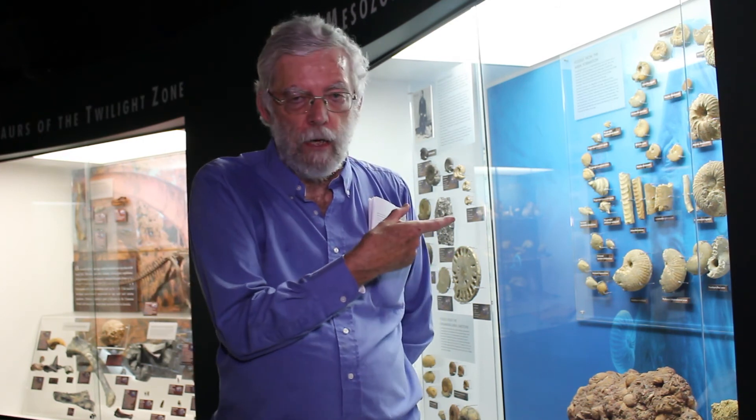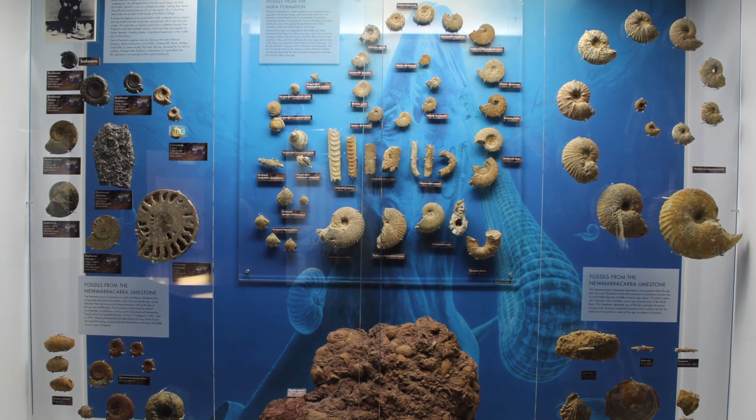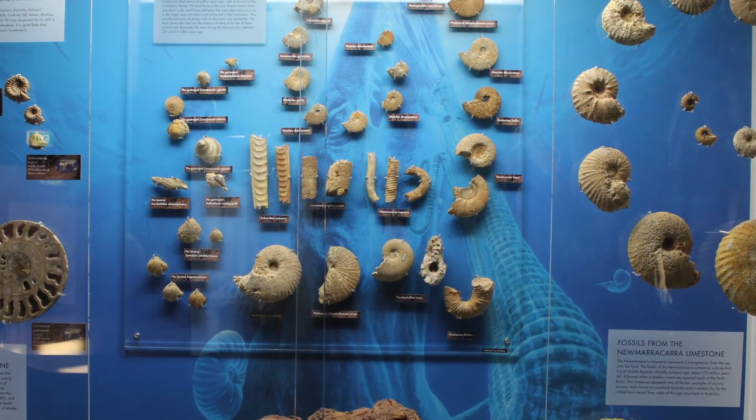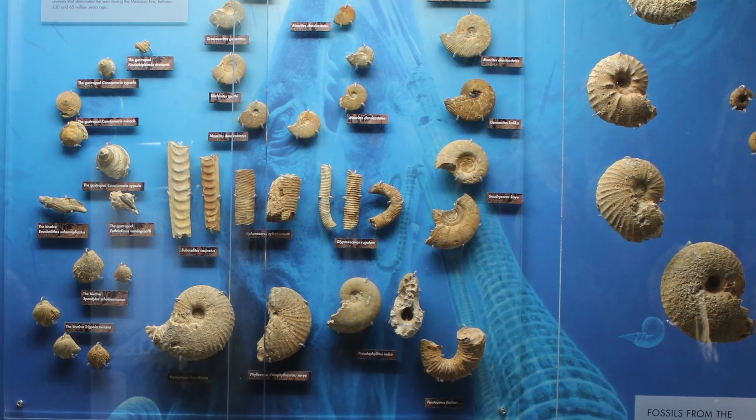My main expertise is in invertebrate paleontology — those display cases looking at animals that have been involved in the last half a billion years — but also things like the stromatolites, the earliest evidence of life on Earth, and the fossils from the Pilbara. But it was using particular fossils to tell a particular story. The fossil ammonites here — fantastic ones from near Esperance — were the last ones that existed before they became extinct at the same time as the dinosaurs. So we could use these to talk about extinction.